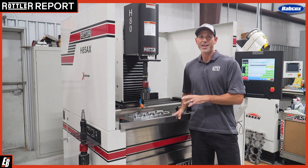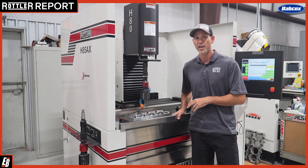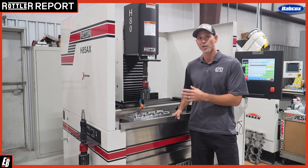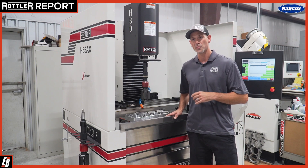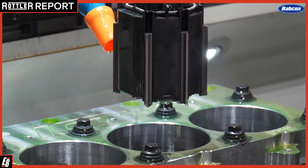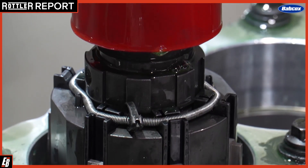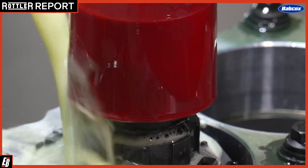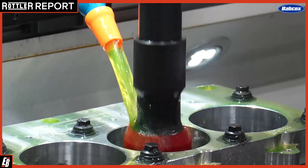Our latest Rottler machine that we've purchased is the H85A CNC honing machine. This has the option to go from cylinder to cylinder unattended. Once you get it dialed in for sizing, it's very precise with repeatability of cylinder sizing hole to hole. We're also looking to install the rotary function here pretty soon. We just ran through a couple of pallets of LT1 and LT4 blocks.